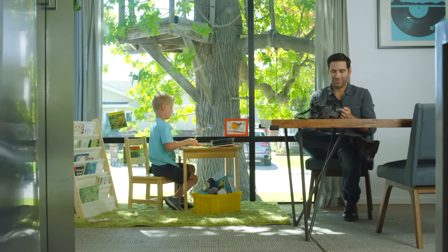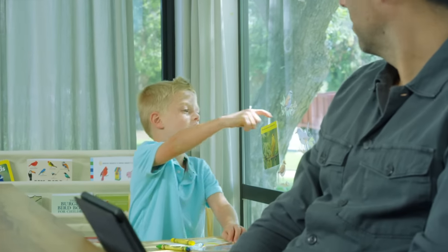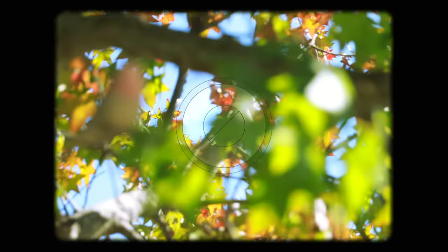Tom likes birds very much and doesn't want to just see them in books. Dad, dad, there's a bird! Look at the bird house! It doesn't seem so easy to capture a bird.